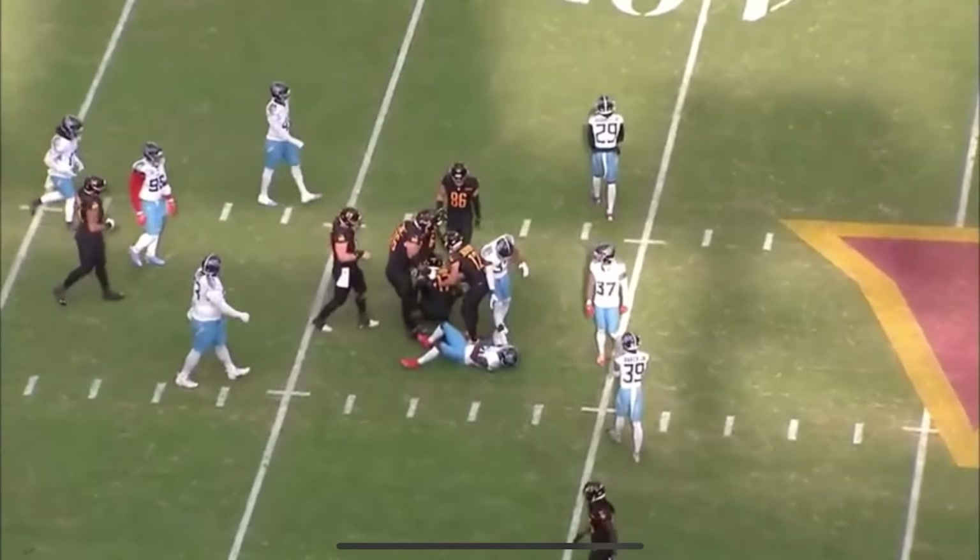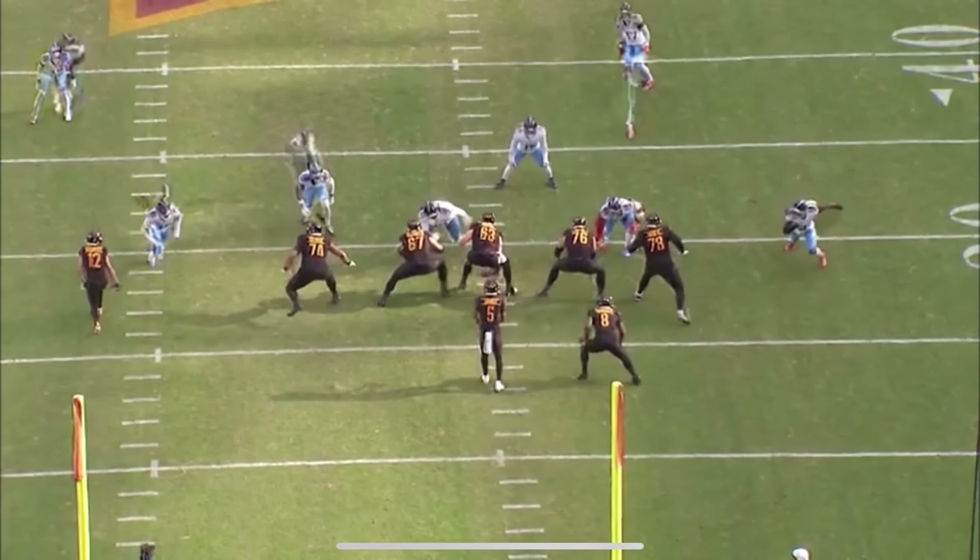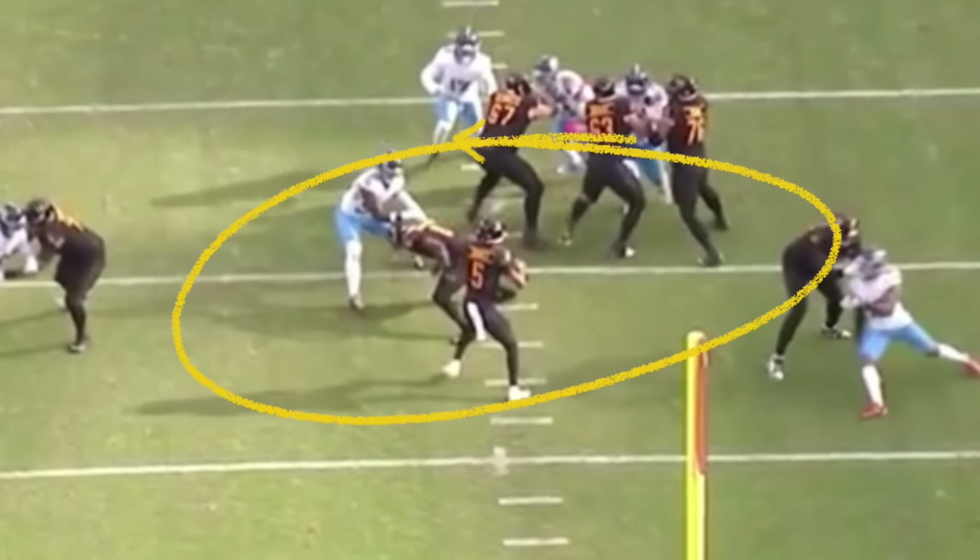Seen from the end zone copy, he does a really good job of having a great base. That lead foot — he steps, lead toe to lead shoulder toward the target, rips it, and the ball placement picks up a first down.